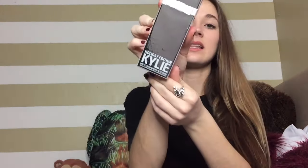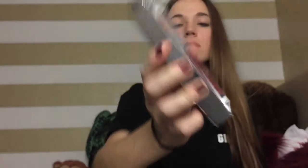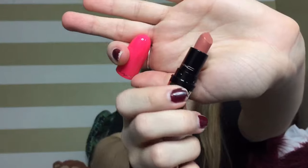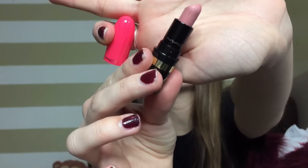I got this Kylie Lip Kit from the Holiday Collection in the shade Mary — it comes with a lip liner and a beautiful liquid lipstick. Next is the MAC Nutcracker Sweet Nude Lipstick Kit. It pulls out like a drawer and has four MAC lipsticks: Whirl, Novelli Rouge, Kinda Sexy — I feel like I'll wear that one a lot — and Cream Cup, a beautiful nude color. Such cute packaging.